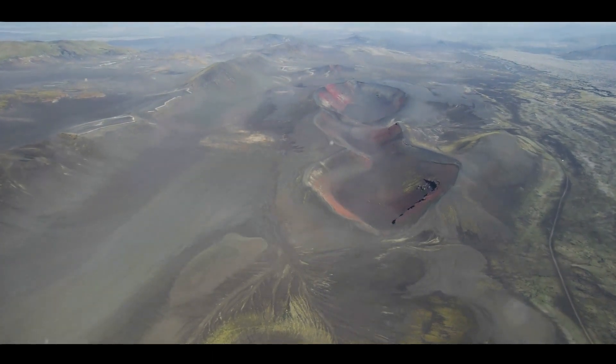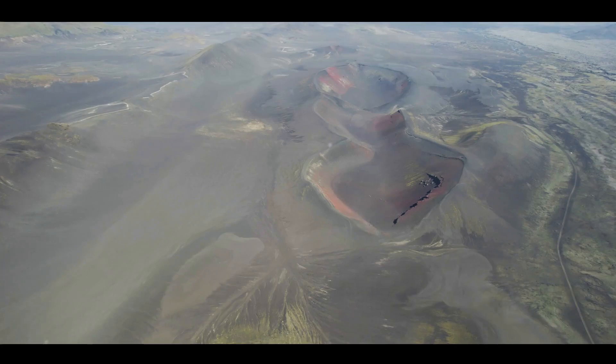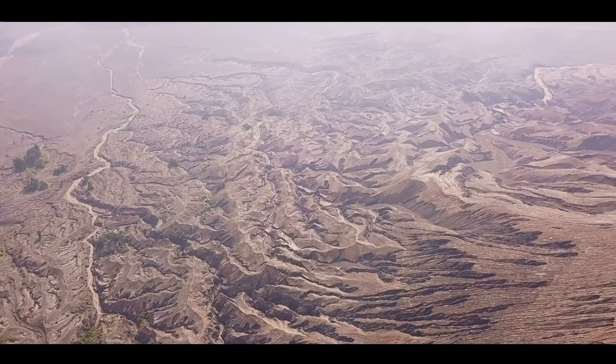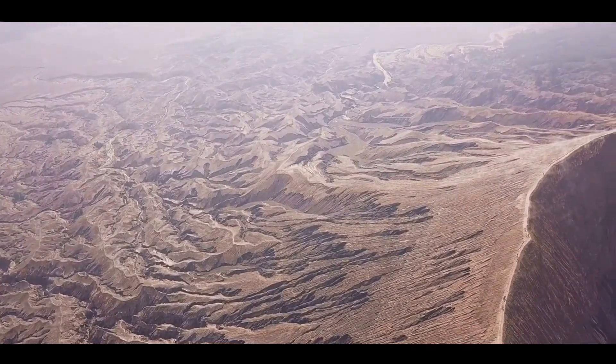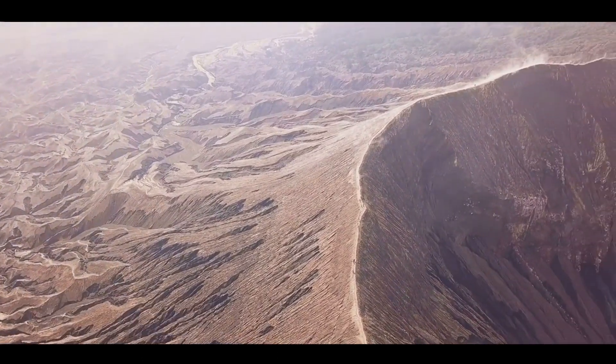So there you have it, the three main types of volcanoes, each with its unique features and formation processes. From the wide, gently sloping shield volcanoes, the layered and potentially explosive stratovolcanoes, to the smaller, short-lived cinder cone volcanoes. Each type of volcano adds a unique chapter to the Earth's dynamic geological story.